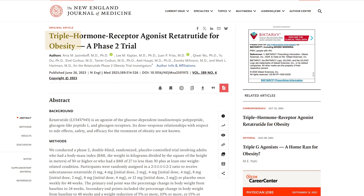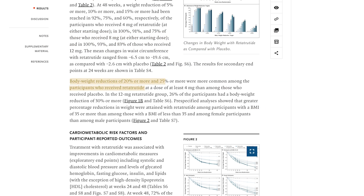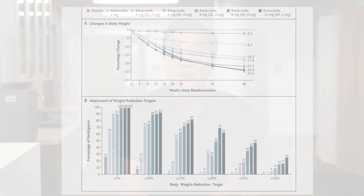Retatrutide is still in Phase 3 clinical trials, so it is not currently FDA approved. However, in the Phase 2 clinical trial there is no question that it had a much more potent effect on weight loss compared to semaglutide and tirzepatide. The 48-week weight loss on a consistent basis was 25% or above, which is really more in line with a bariatric surgery type of weight loss.